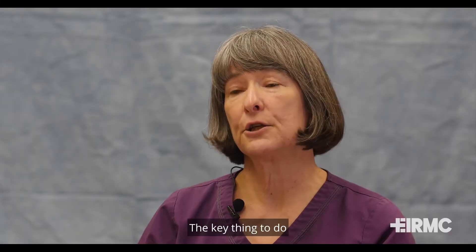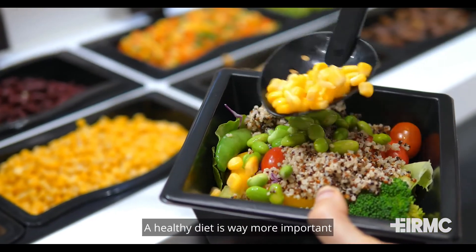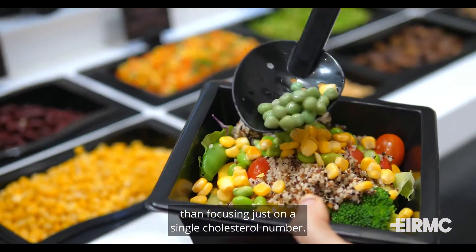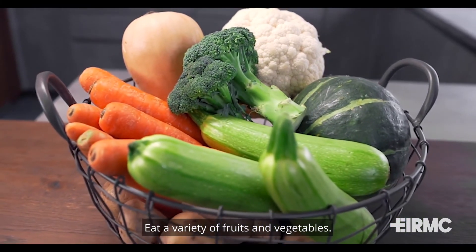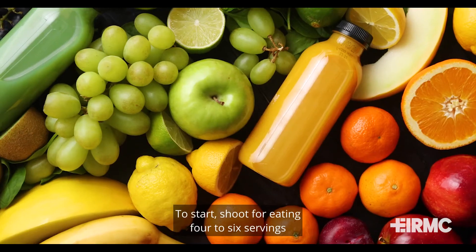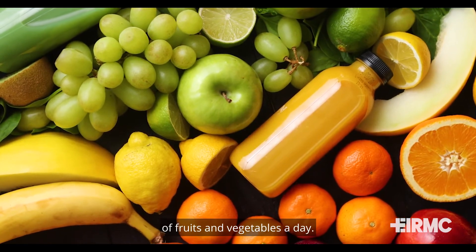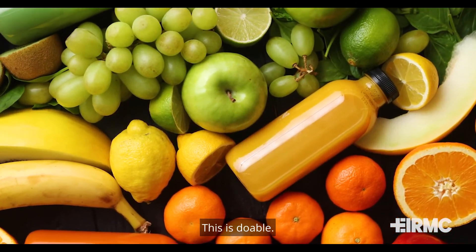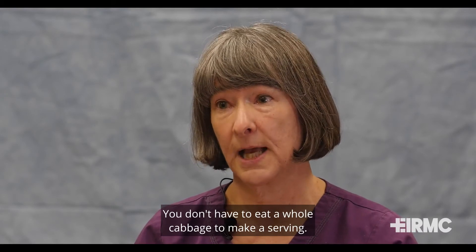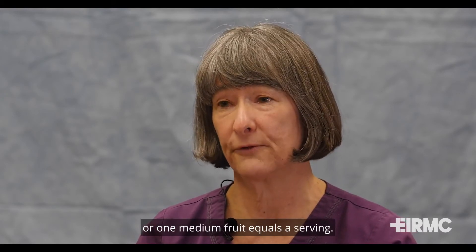The key thing to do if you want to lower your cholesterol numbers is to eat healthier. A healthy diet is way more important than focusing just on a single cholesterol number. Eat a variety of fruits and vegetables — the more the better, and the more colorful the better. Shoot for eating four to six servings of fruits and vegetables a day. A half a cup of cooked vegetables, one cup of raw vegetables, or one medium fruit equals a serving.